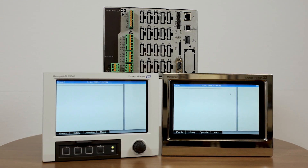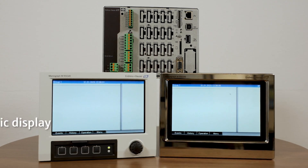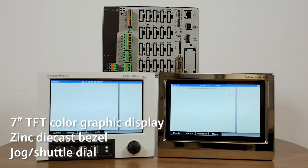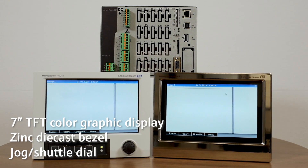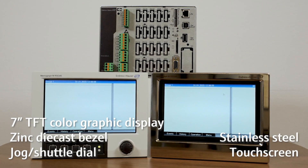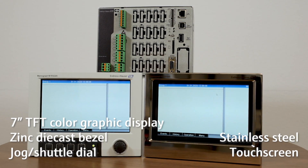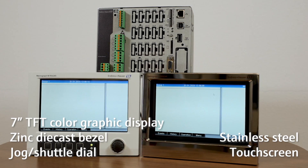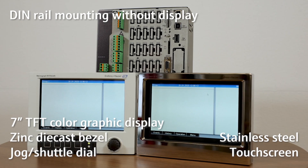The data manager is available in three different housing versions: either with a large 7-inch TFT display for a clear presentation of measured values with easy handling via Jog Shuttle, or in a stainless steel version with a 7-inch touchscreen for demanding environments such as hygienic processes or hazardous areas. In addition, we also offer a DIN rail version without a display.